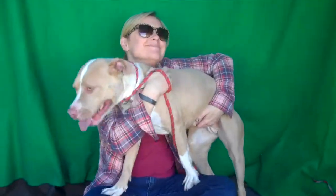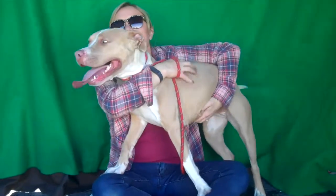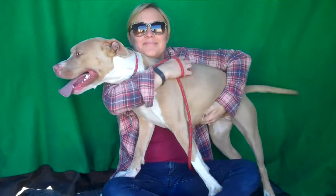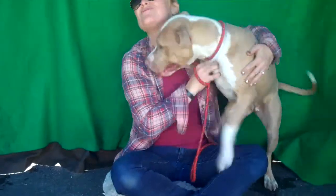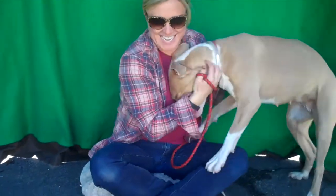Here is a beautiful little girl. This is Buttercup and her ID number at the Baldwin Park Shelter is A5008995. She's a fawn and white pit bull mix, about a year and a half old, and came in as an owner surrender on November 4th with no reason given.